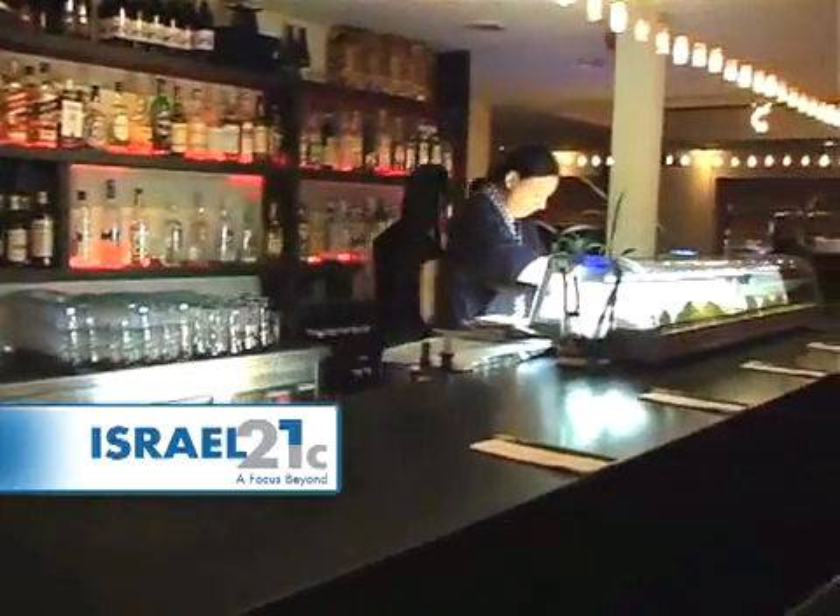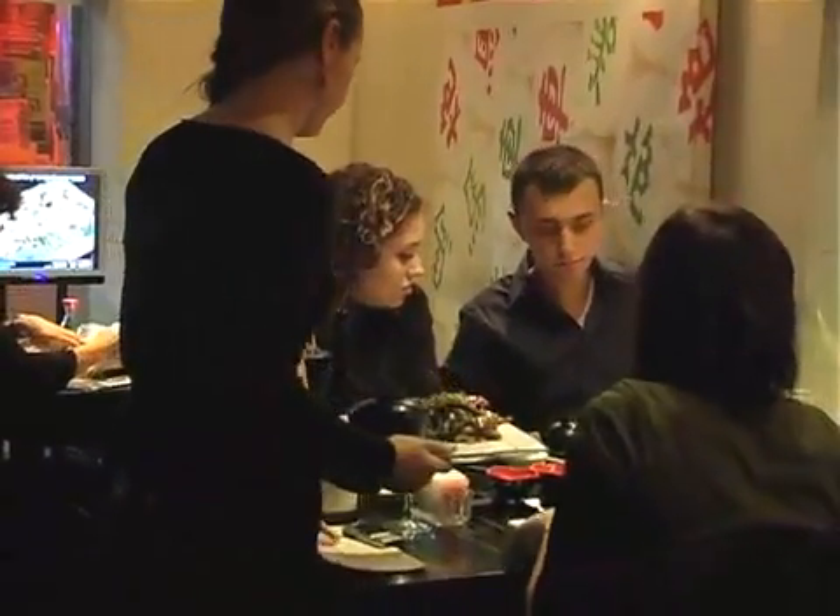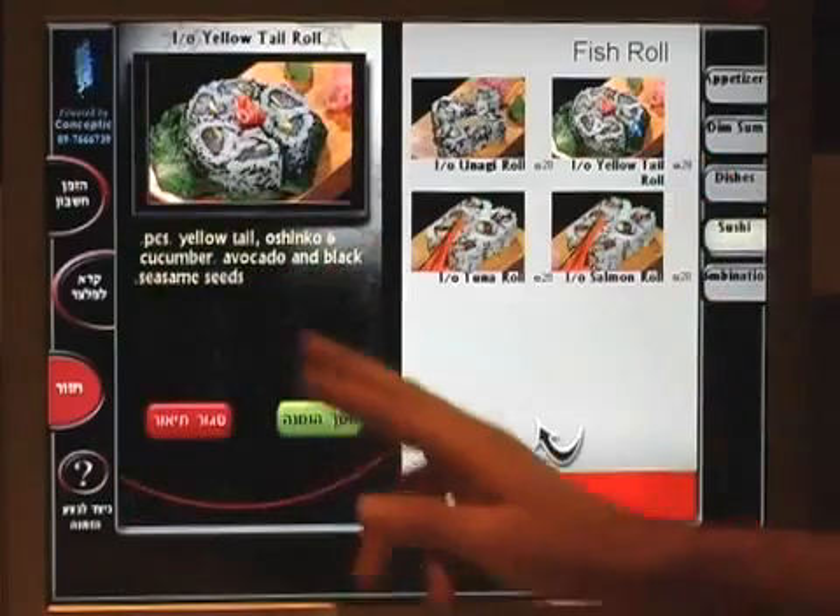Say goodbye to frazzled waiters and confused cooks. Now you can get your order from a computer. Introducing the e-menu, the future of restaurant technology.